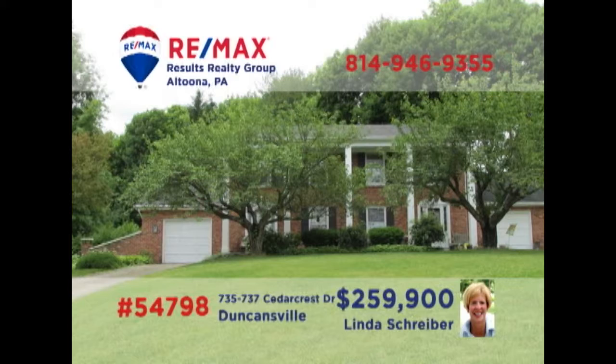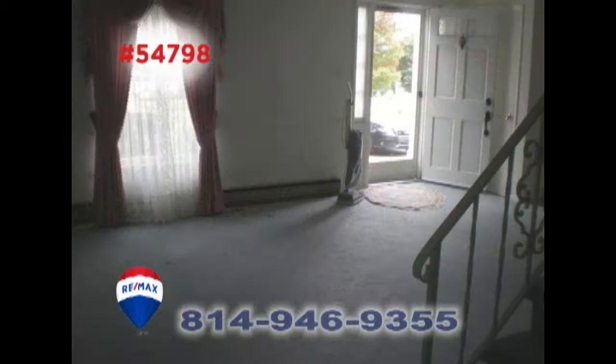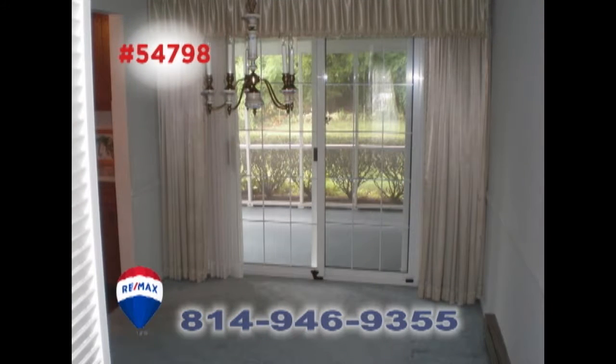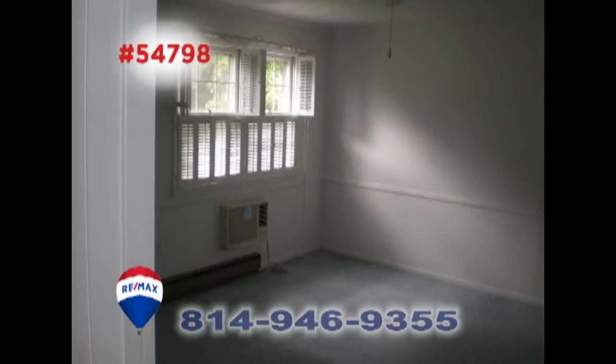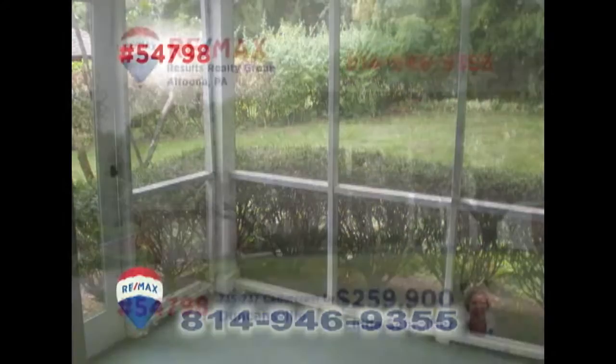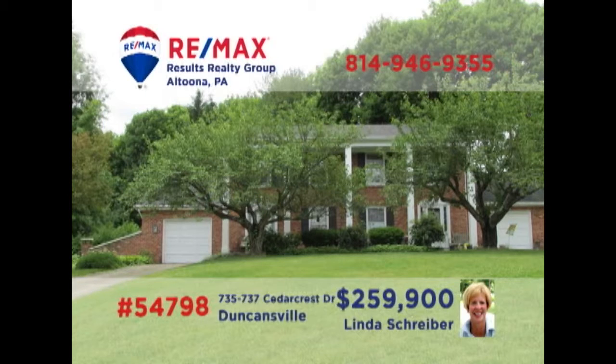RE-MAX Hall of Fame Realtor Linda Schreiber is ready to help you build your local real estate portfolio with this Duncansville duplex. These mirror image units contain a living room, kitchen with appliances, and a formal dining room. There are three bedrooms as well as one and a half bathrooms too. Other features include a private backyard and a screened-in porch. This is your opportunity to own some great income-producing units. Get all the details from Linda right away.